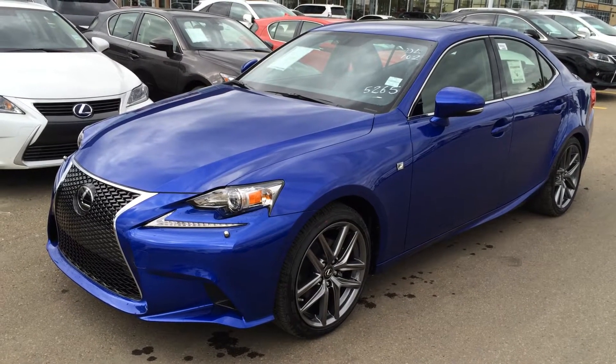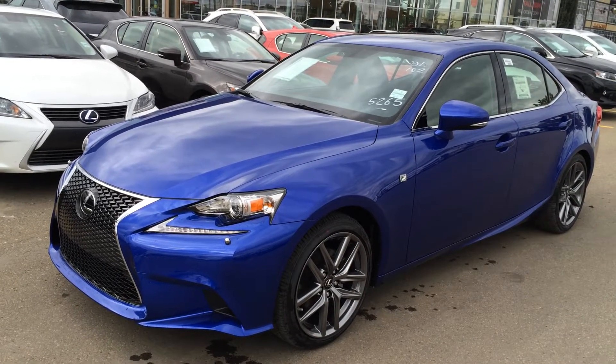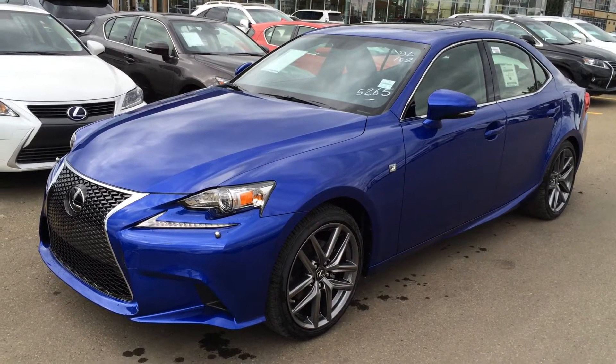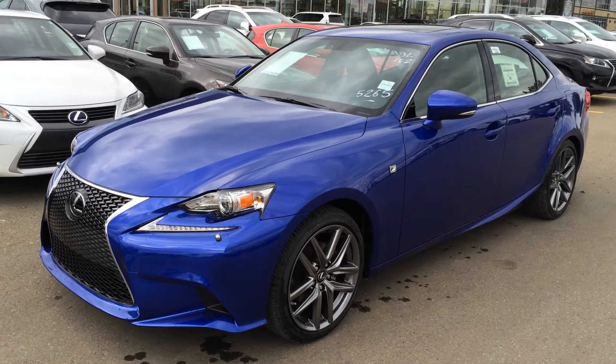We're looking at a brand new 2015 Lexus IS 250 all-wheel drive. It has a 2.5 liter V6 engine, 204 horsepower at 6,400 rpm, and a six-speed automatic transmission.